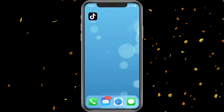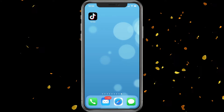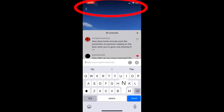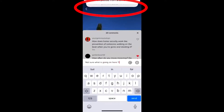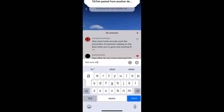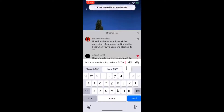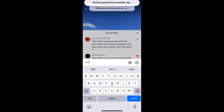TikTok has been huge with a lot of people lately and more and more security risks are happening. The most recent one: if you go into the app and type, it is actually recording your keystrokes to the clipboard and sending them to their servers in China. TikTok is a China-based company and there has always been a lot of talk about how safe it is, with many people worried about that.